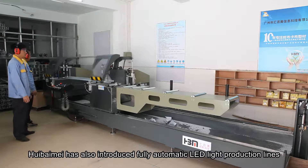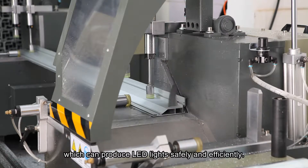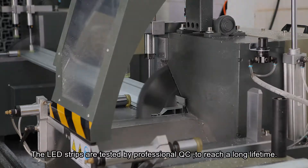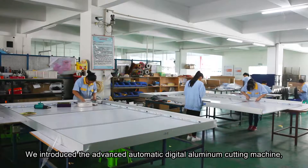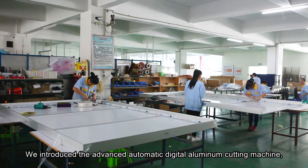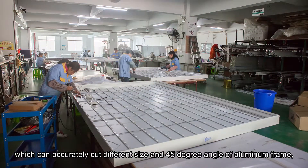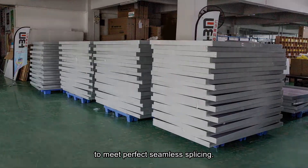Huibaimei has also introduced fully automatic LED light production lines, which can produce LED lights safely and efficiently. The LED strips are tested by professional QC to ensure a long lifetime. We also use an advanced automatic digital aluminum cutting machine, which can accurately cut different sizes and 45-degree angles of aluminum frame to make perfect seamless splicing.